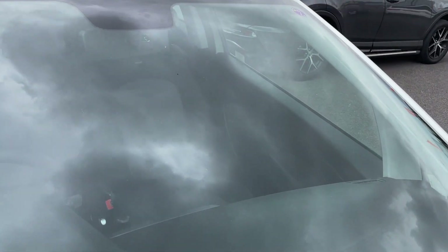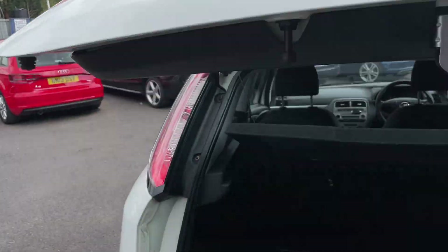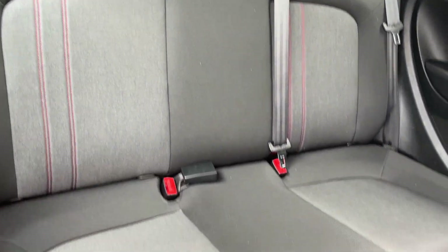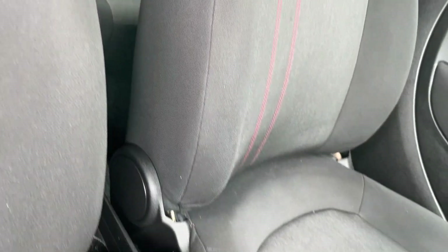I'll show you inside the vehicle now. Starting in the boot, which is good. Into the back of the car — seats, headrests and seat belts all look to be in good condition, as are the carpets. There is a plastic clip missing down there, but other than that the seats look to be in good order too, along with the passenger carpet.